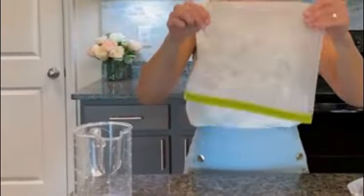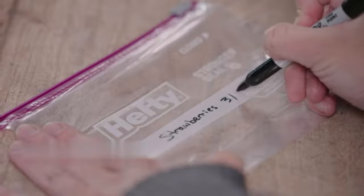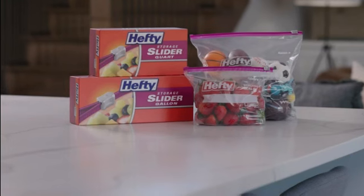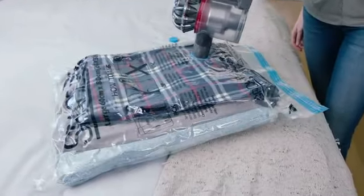These plastic Hefty slider bags keep food fresh, are great for travel, and keep home organization and craft projects safe. Shape: rectangular. Color: transparent. Item weight: 2.4 pounds.